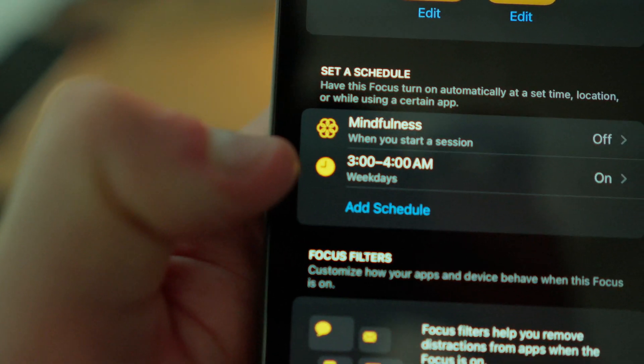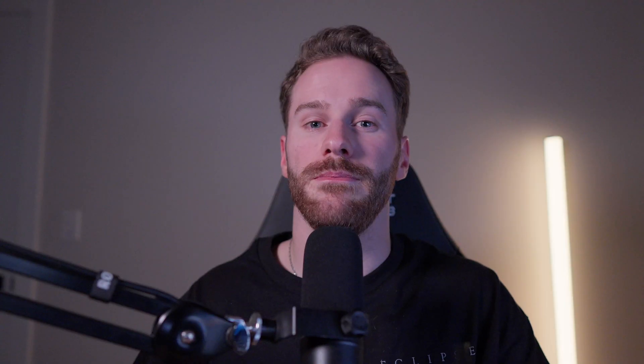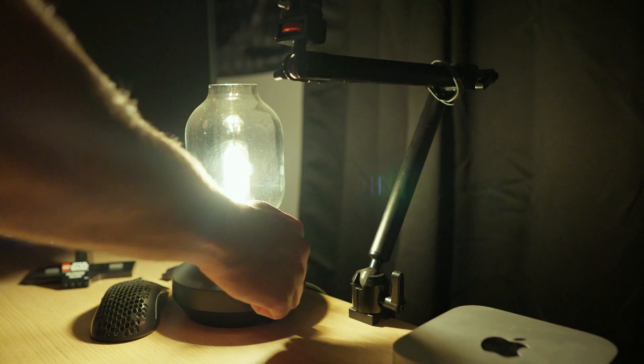Next, we have my mindfulness focus. I have my mindfulness focus set to turn on automatically every morning at 3 a.m. This way, the moment I wake up, my phone is set up for me to begin my personal development ritual of affirmations, meditation, and journaling — allowing me to start my day in the most effective way possible and not begin my day doom scrolling or anything that doesn't serve me.